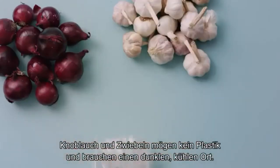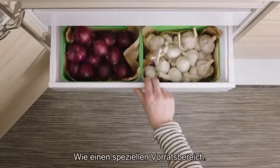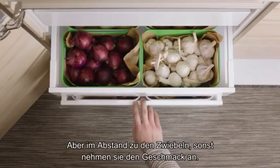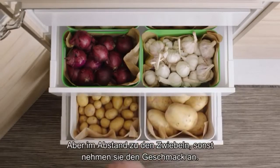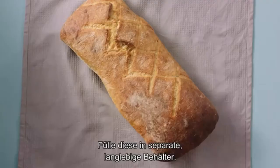Garlic and onions should be taken out of any plastic bags and set free in a dark, cool place, like the pantry. Potatoes like it here too, but at a distance from the onions, or they'll pick up their flavor. This is also true for dry goods, so put those in separate, long-lasting containers.